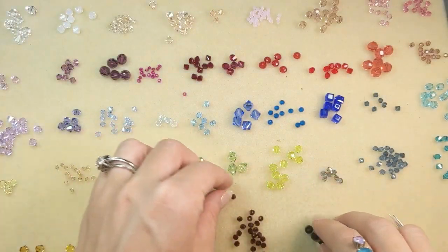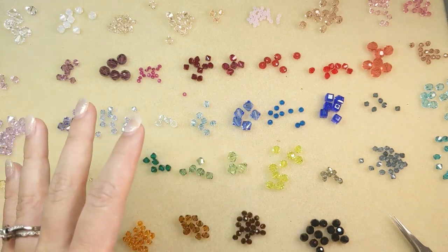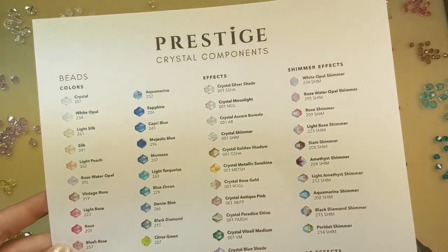Those are the basic overview of the colors available in Prestige Crystal. Of course, this doesn't cover all of the effects like aurora borealis or shimmer, and we also have different pearl crystal colors as well — so be on the lookout for a video of those coming soon. In the meantime, head over to our blog and download the color charts at artbeads.com — link in the video description. Thank you so much for watching! Hopefully you're inspired by all of the beautiful Prestige Crystal colors. Leave a like and a comment, let us know if you have any questions, and make sure to subscribe so you're the first to know when new videos are out.